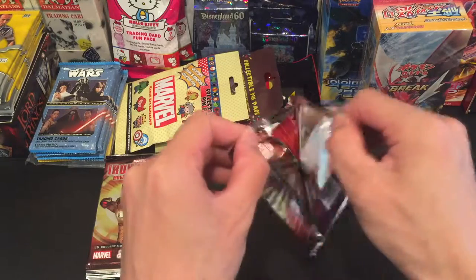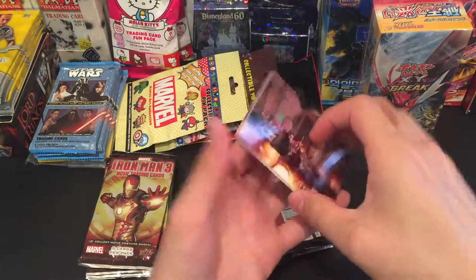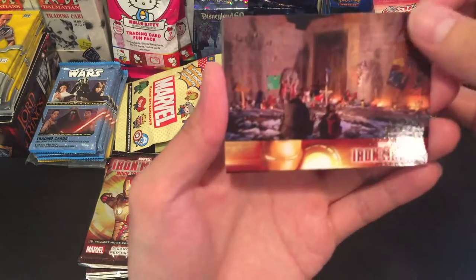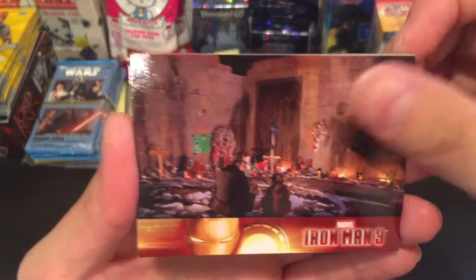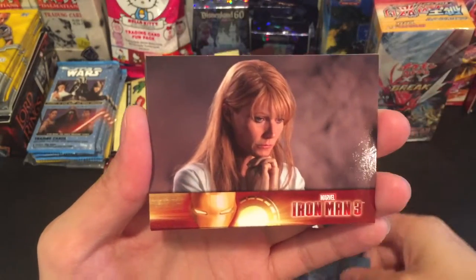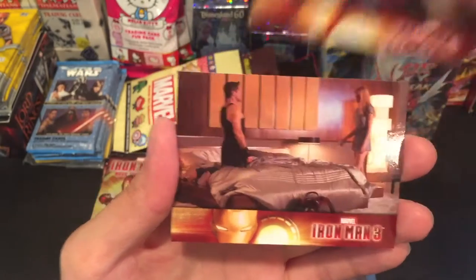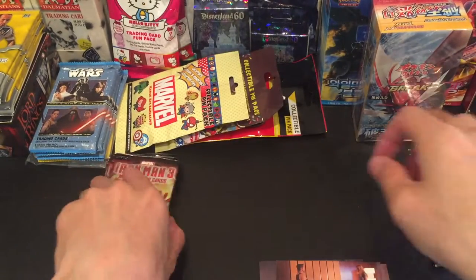Pack number one. Hopefully we'll find something great. Hopefully a sketch card or an autograph card. Alright, that's a new card, that's a new scene. Oh, that's another new one. We're getting some new cards at least. That's another new one. We have this one, and we have that one. Nothing interesting. On to pack two.